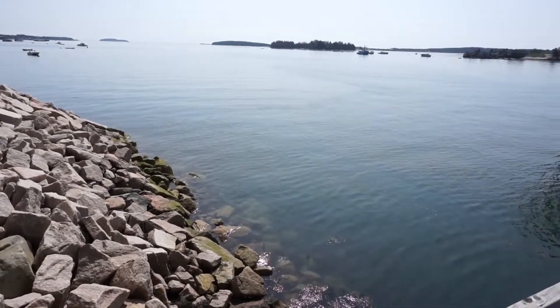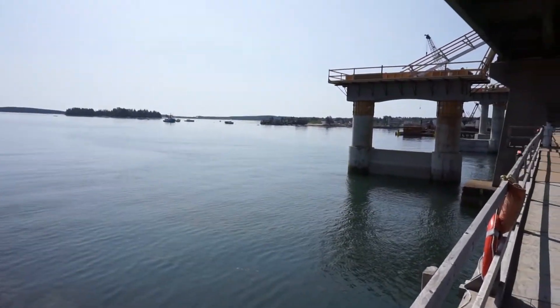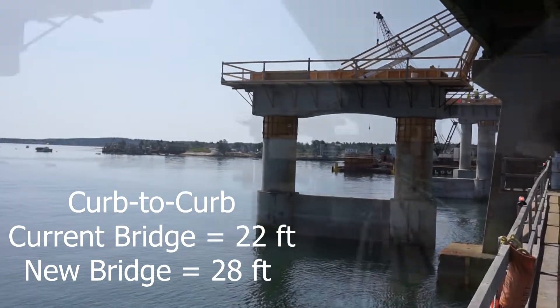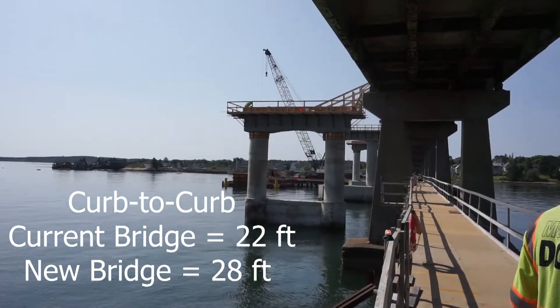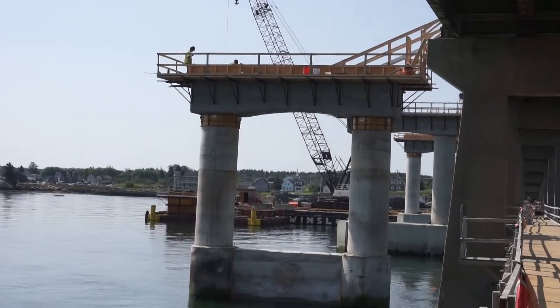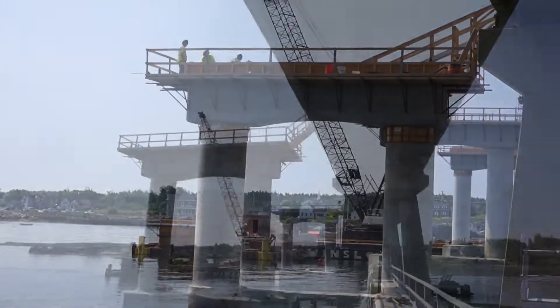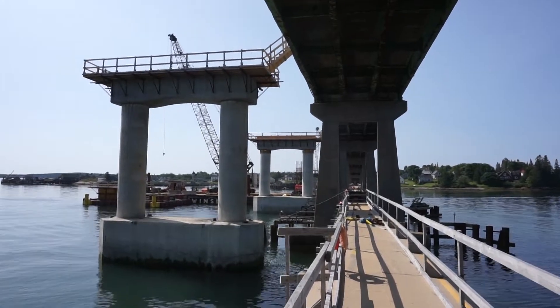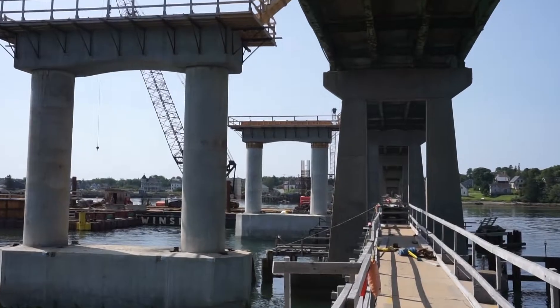So while a sidewalk is not included, the new bridge will be a lot wider than the current bridge. The current bridge is 22 feet curb to curb, which allows for two 10-foot lanes and only one foot on either side of the roadway. The new bridge will be 6 feet wider at 28 feet curb to curb. This will allow for two 10-foot lanes and now there will be a 4-foot shoulder on both sides of the road.